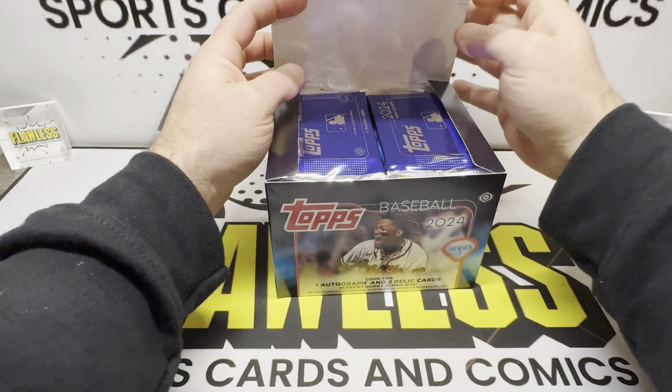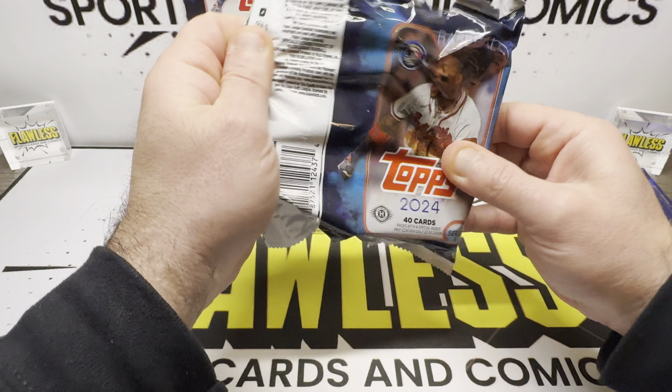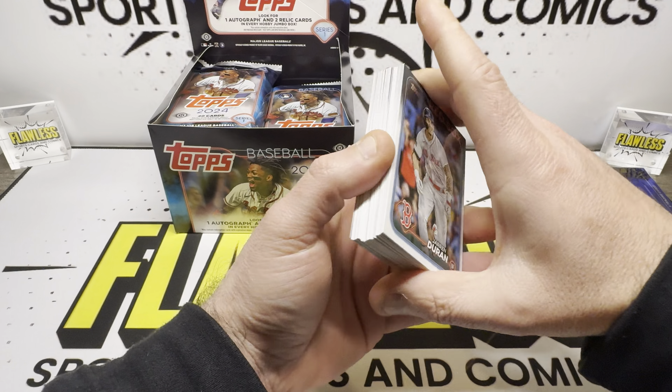If you guys are not familiar with the channel, we do breaks every Saturday night — full team case breaks. Auctions are always up on eBay. Every Saturday night the break goes live at 1:30 a.m., and the auction ends Saturday night.